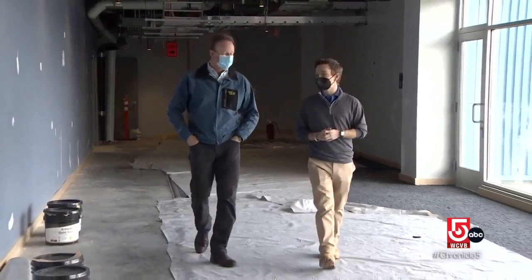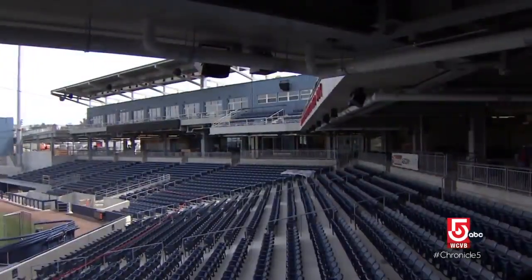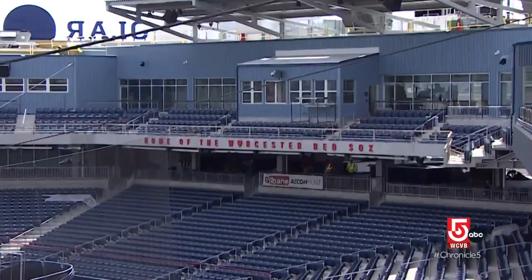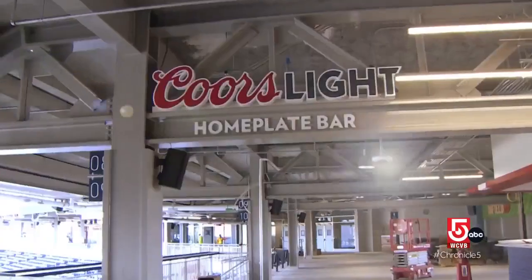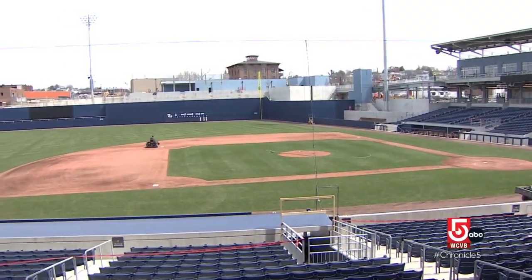Worcester Red Sox Executive Vice President Dan Ray tells us the park is built like a three-layer cake. We're up on the suite level right now, which is the top layer of the cake. Below us is the concourse level, with a nice open concourse. And then below that is the field level and the ground level of the building.